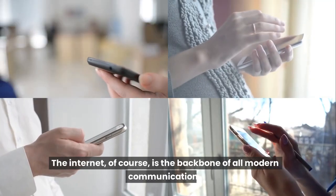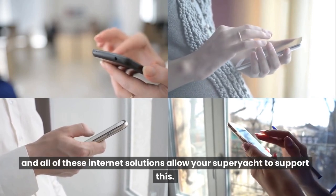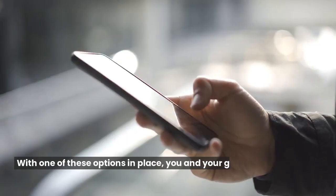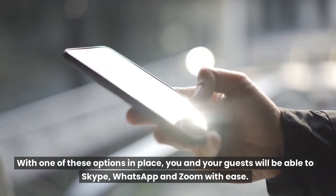The internet, of course, is the backbone of all modern communication, and all of these internet solutions allow your superyacht to support this. With one of these options in place, you and your guests will be able to Skype, WhatsApp, and Zoom with ease.